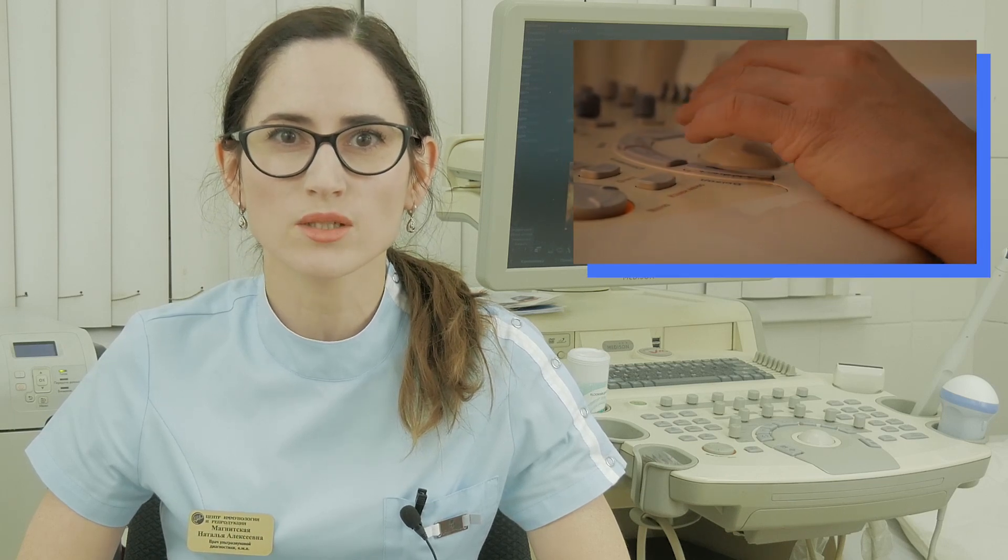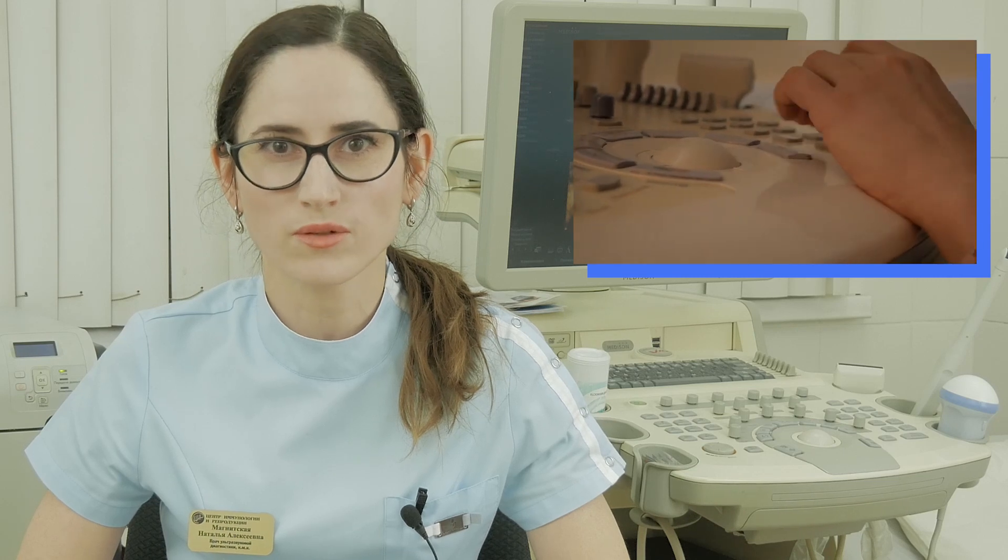In Russia, ultrasound prenatal diagnostics is in the scope of practice of appropriately trained certified physicians. There are no ultrasound technicians in the system of health service. Therefore, you will be provided with the results, recommendations, and comments right after the exam.